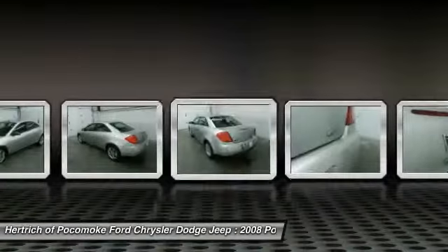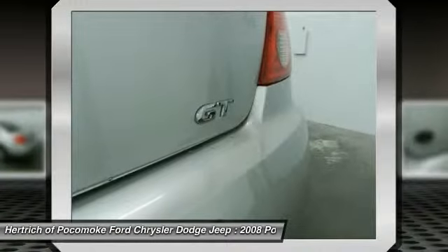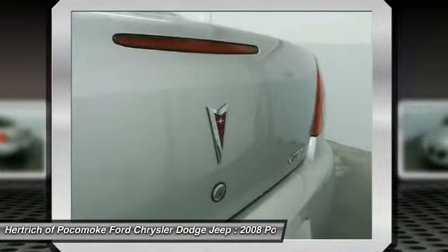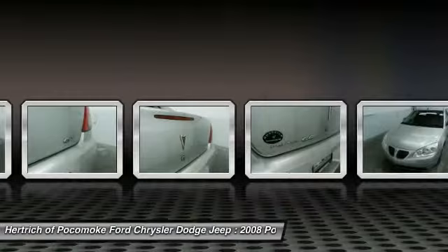Adjectives like impeccable, spotless, and immaculate can be used to describe how clean this G6 4-Door SDN GT is, causing it to feel more like a new vehicle than a pre-owned one.